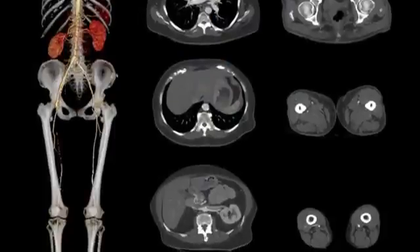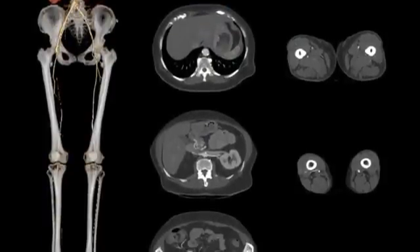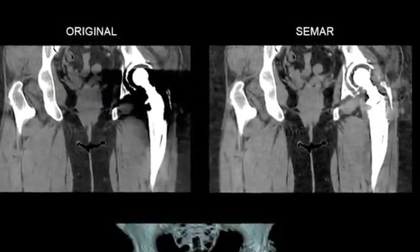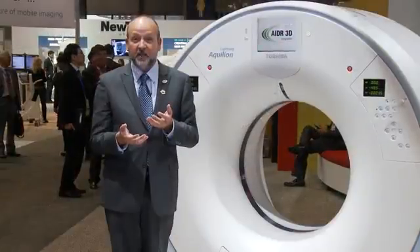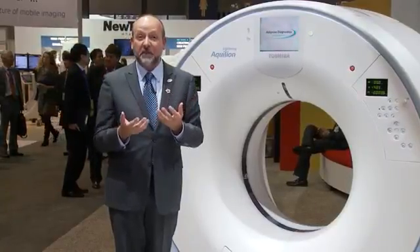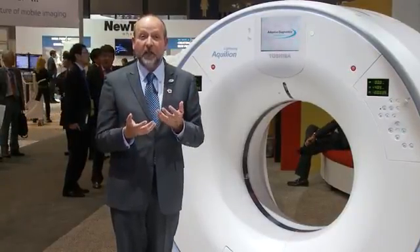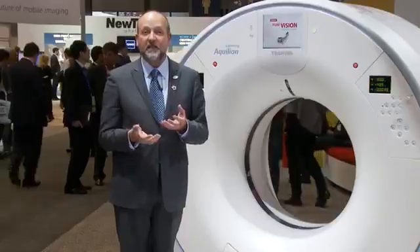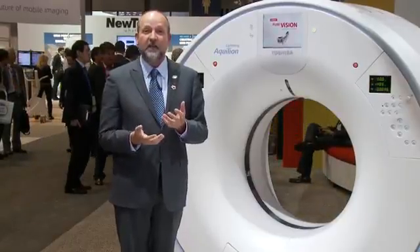Lightning is packed with power. Aquilian Lightning includes ADA 3D dose reduction, CMAR metal artifact reduction, and PureVision technology to give you all the same dose reduction that premium-tier scanners bring. With the launch of Aquilian Lightning, our 16-detector, 32-slice scanner really meets our customers' needs here in the US.